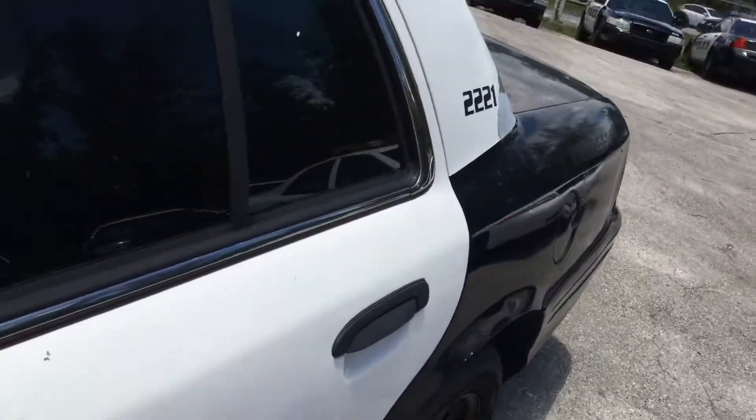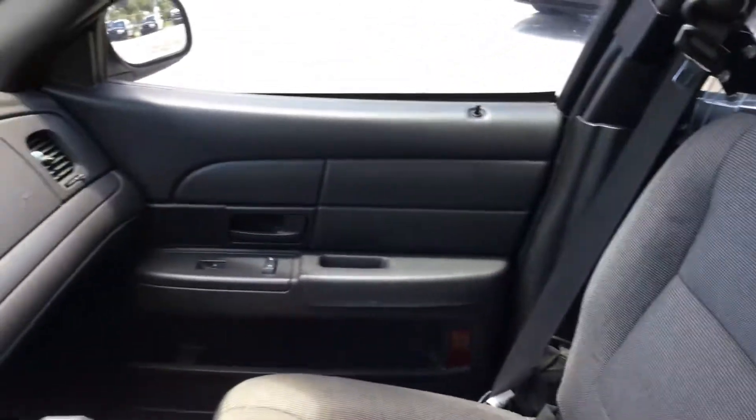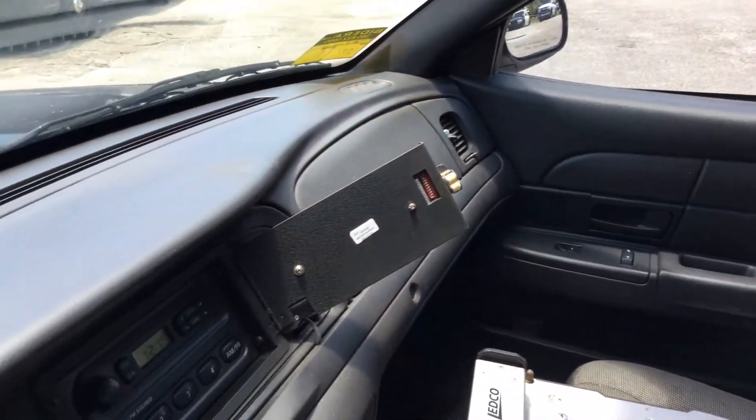Let me show you inside. The driver's seat shows wear. It's got a small hole right here and it just looks dirty. Passenger seat appears to be stained, but it's not torn. Door panels look good. Dashboard is not cracked.